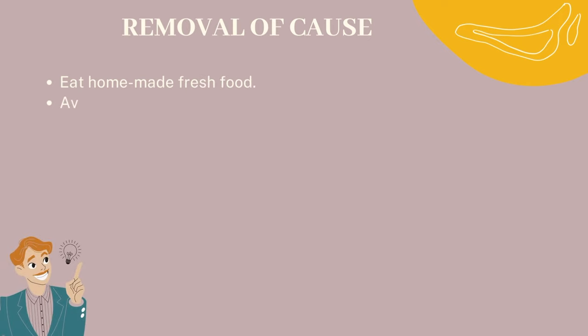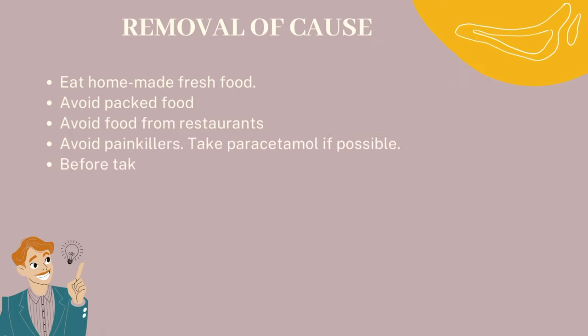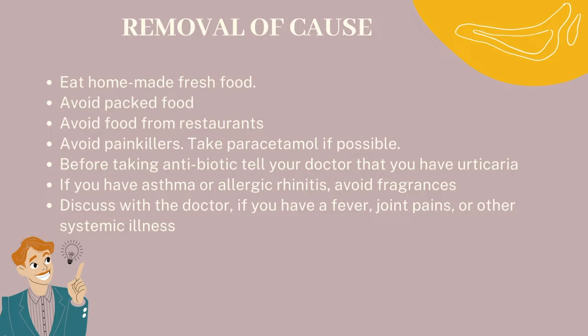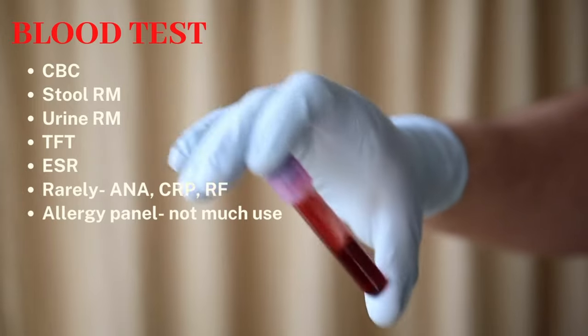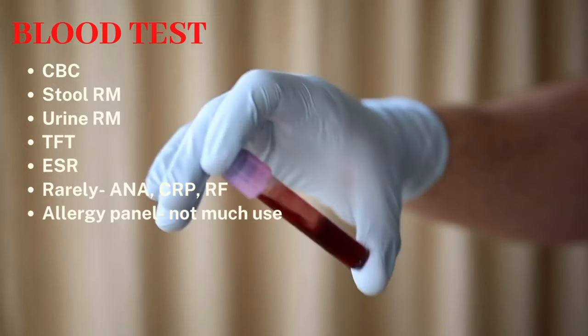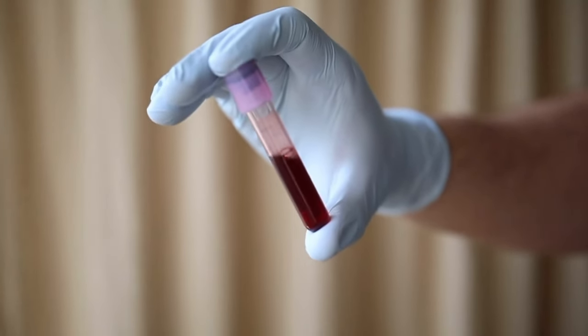Here are simple tips to remove causative factors: eat homemade fresh food, avoid packed food, and avoid food from restaurants. Avoid painkillers and take paracetamol if possible. Before taking an antibiotic, tell your doctor that you have urticaria. If you have asthma or allergic rhinitis, avoid fragrances. Discuss with your doctor if you have a fever, joint pains, or other systemic illness. Often patients with hives spend a lot on allergy testing; however, there is no evidence that avoiding allergens that come positive in blood tests would cure your hives forever. Dermatologists order blood tests in chronic cases to rule out infections or other systemic associations like thyroid disorders and rheumatic diseases.